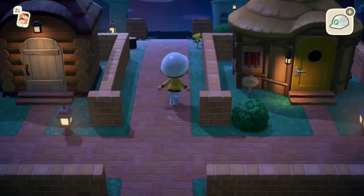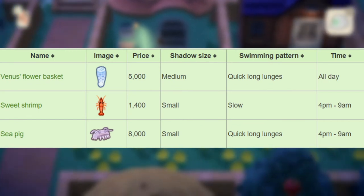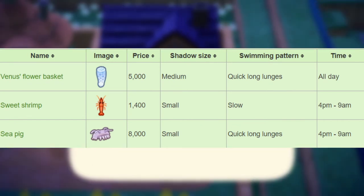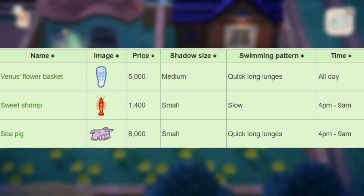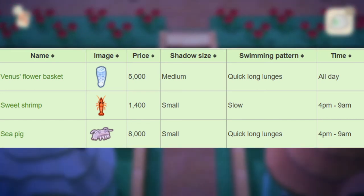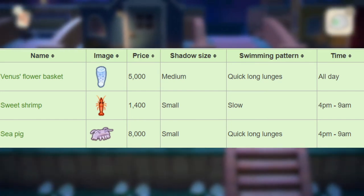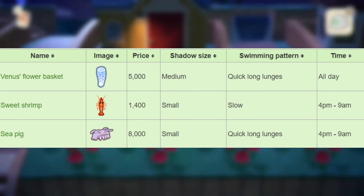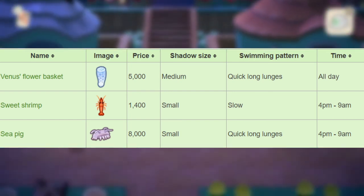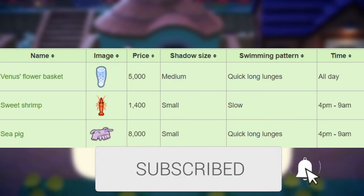Finally, for the sea creatures leaving after August in the Southern Hemisphere, we have the Venus Flower Basket that sells for 5,000 bells, medium shadow size with quick long lunges, available all day long. Next, we have the Sweet Shrimp that sells for 1,400 bells, small shadow size, slow, from 4pm to 9am. And finally, we have the Sea Pig that sells for 8,000 bells, small shadow size with quick long lunges from 4pm to 9am.